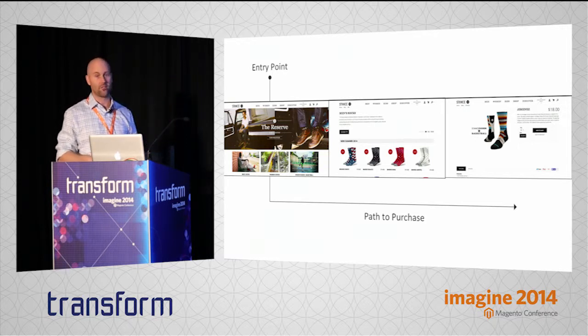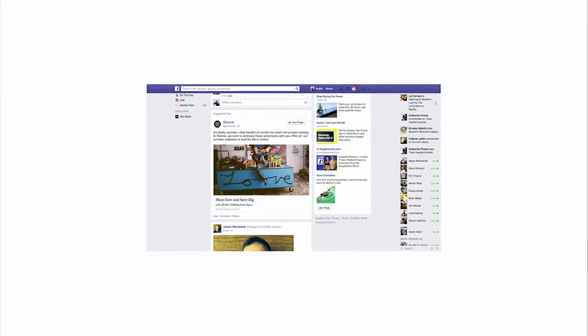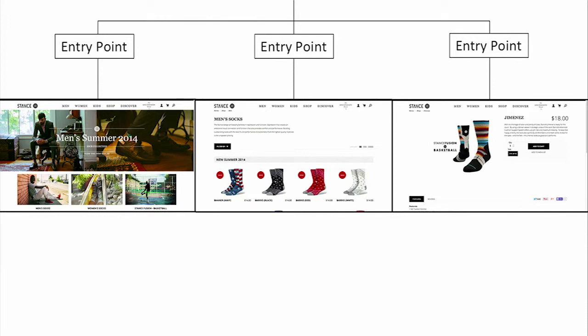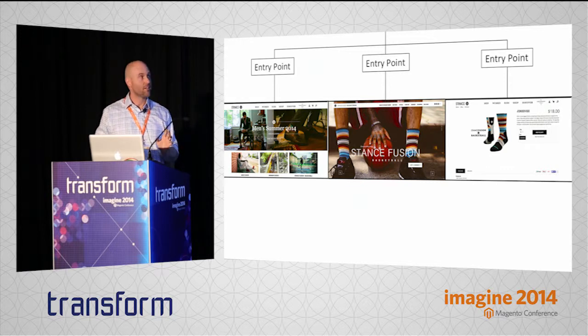They told us they want to consider any page on their site to be a potential entry point for a new user. What they do is put ads up on social media — Facebook tends to be very targeted towards a certain type of person. When a person clicks, they follow a path down to the site, and now Stance can direct them into any entry point they want. Since Stance considers any page to potentially be an entry point, what they started doing is creating entirely new entry points for their site. These new entry points have a new design, a new layout, and somewhat of a different purpose.